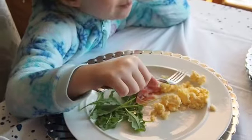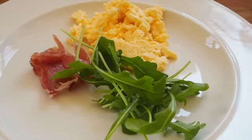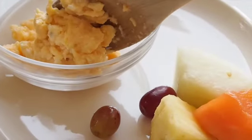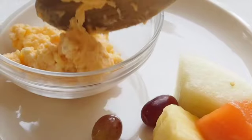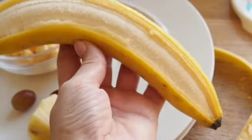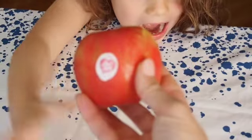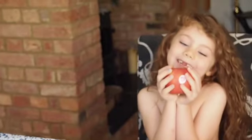Usually on a weekend we will do scrambled eggs. I'll serve it with bacon and some rocket. Sometimes Olivia will eat the rocket salad, sometimes not. Otherwise she'll just have a really big serving of different kinds of fruits. My six-year-old has lost her two front teeth and she's waiting for her big ones to come through, so she's finding it quite hard to bite her fruits and I've been cutting it up.